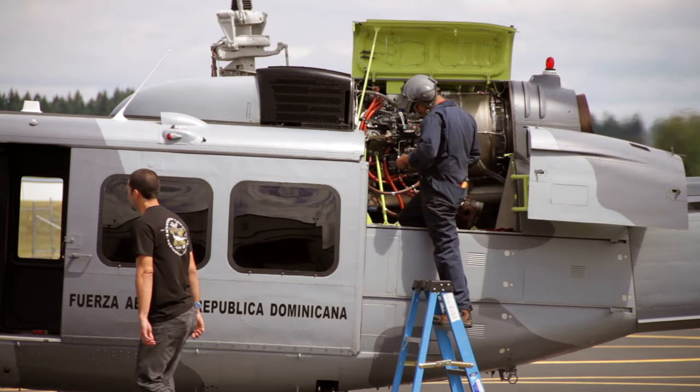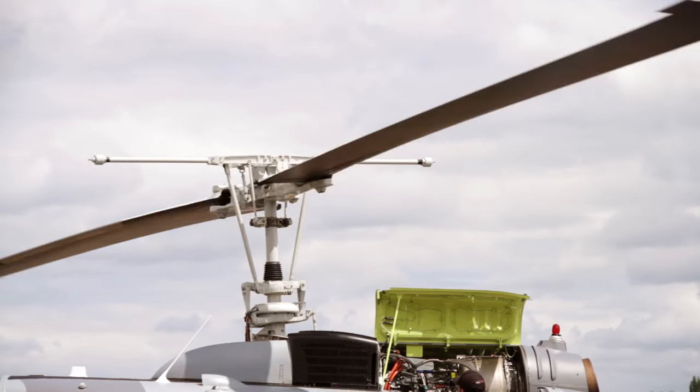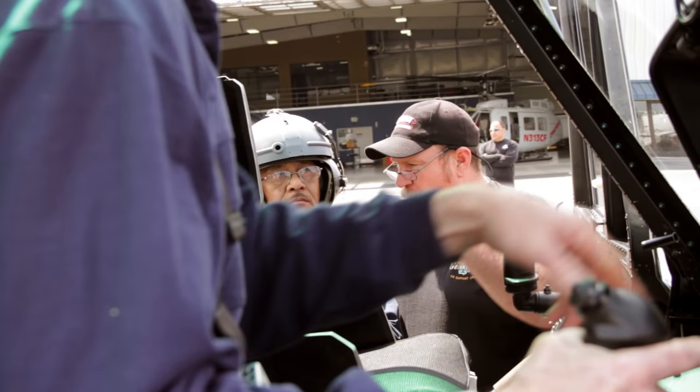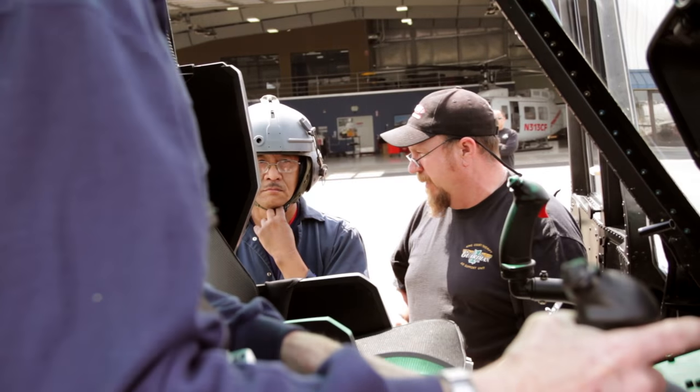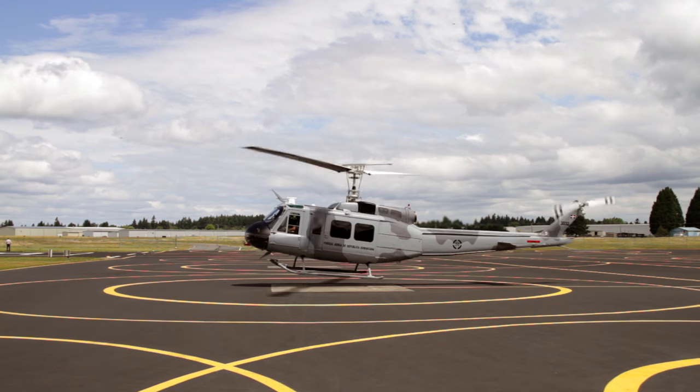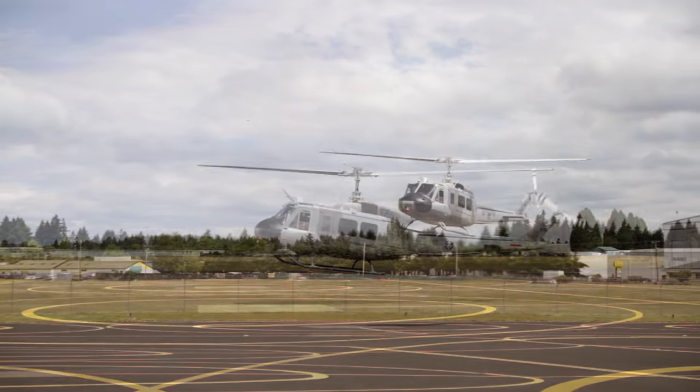Once those are complete, the quality inspectors will again go back through the helicopter and check all of the adjustments and everything that's been taken care of. And once they agree that we're ready to fly, we'll hover the helicopter in the air and start doing more checks, inspections, and adjustments.